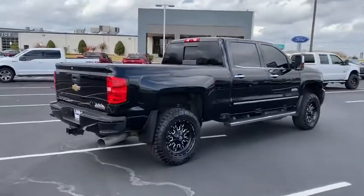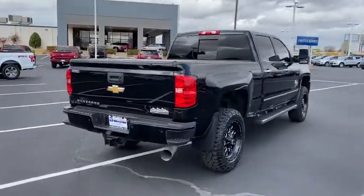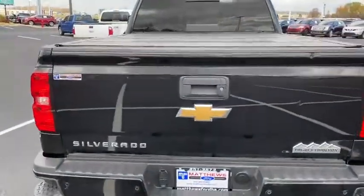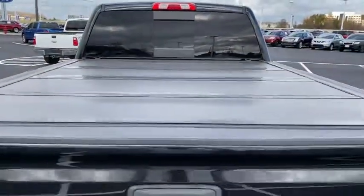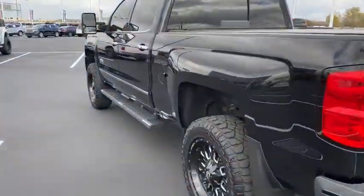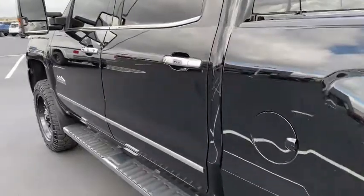The following are some of this vehicle's highlighted options: keyless entry, navigation system, backup camera, satellite radio, bed liner, four-wheel drive, cooled front seat, power passenger seat, fog lamps, premium sound system.